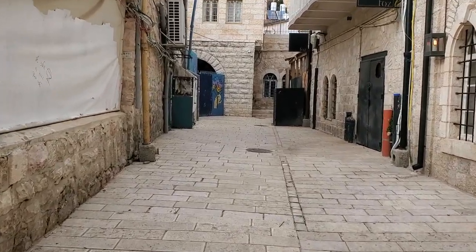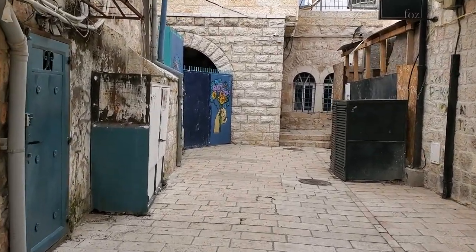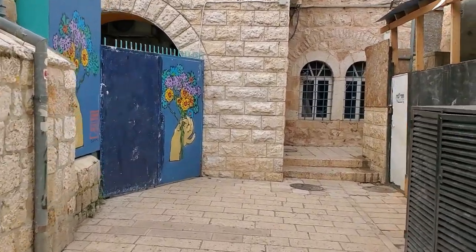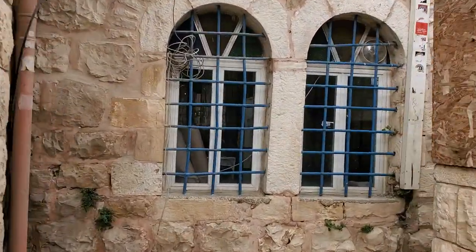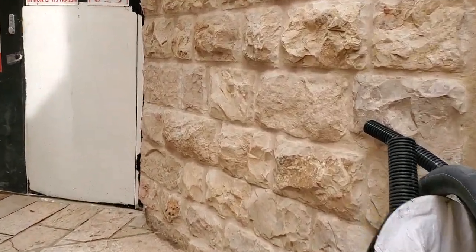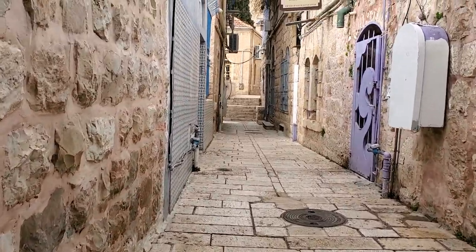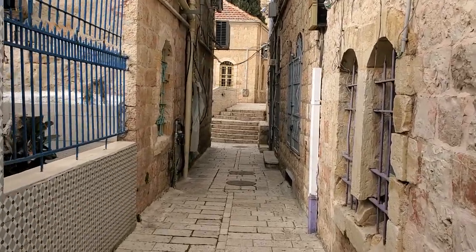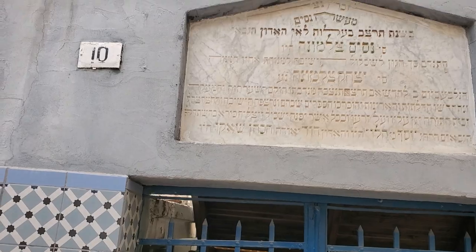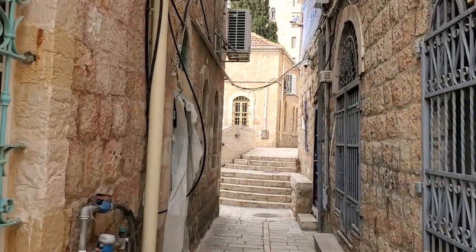The main street of the neighborhood is called Nachalat Shiva, and there are two or three other streets in the inner courtyard. You can see that a lot of the building here is from the end of the 19th century. This is the Sephardi synagogue, which still operates today. There are restaurants here — you can see the kangaroo restaurant — and some guest houses. This is one of the old synagogues. It's not an ancient neighborhood; it's about 150 years old.